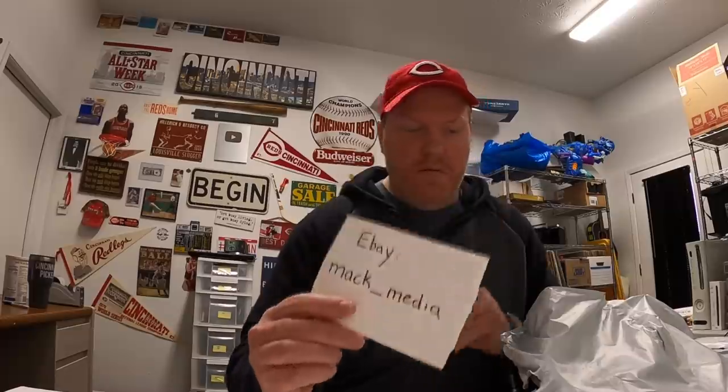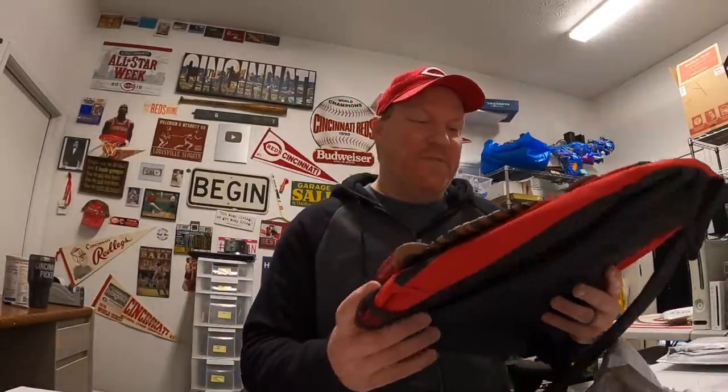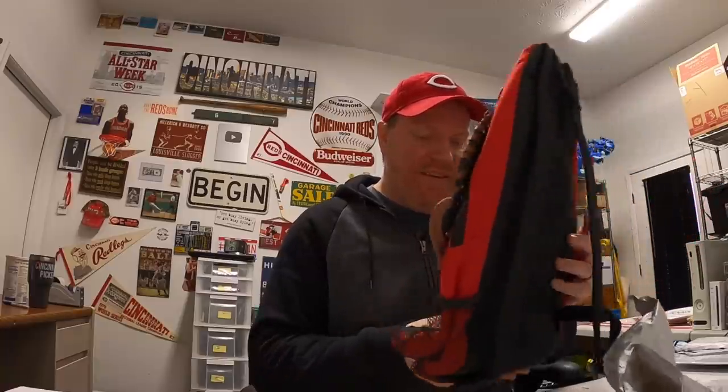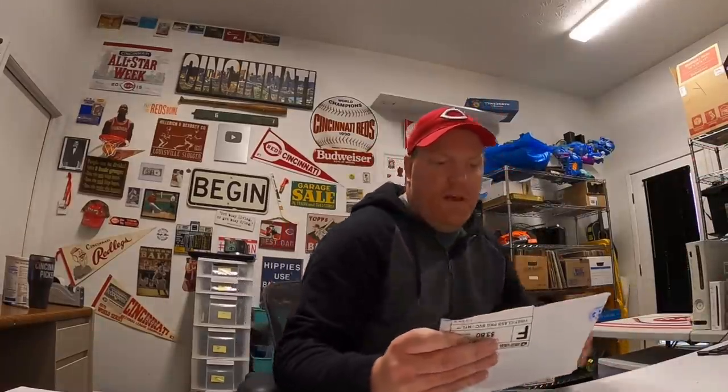Next viewer mail is from Mac Media — there's a letter: 'Hey John, saw this and thought about you. Keep it, list it, whatever you want. I appreciate your content — do you mind mentioning my eBay site Mac Media?' There it is! And look at this — a Cincinnati Reds backpack. That is so cool! They give these away in the Reds Heads kids club, so I'm sure my daughter will love this. Thanks Mac!